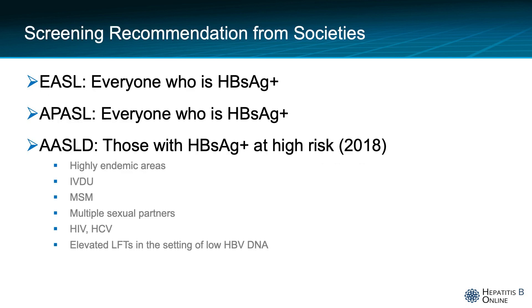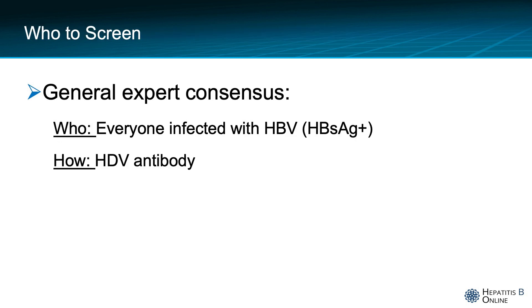Different liver societies have different screening recommendations for hepatitis delta. The European and Asia-Pacific societies recommend screening everyone that is hepatitis B positive for hepatitis D. The American Association for the Study of Liver Disease, in their 2018 recommendations, advised to screen for hepatitis D only those patients with hepatitis B that are at high risk. The general expert consensus is that everyone infected with hepatitis B should be screened for hepatitis D with a hepatitis D antibody.